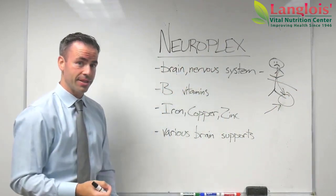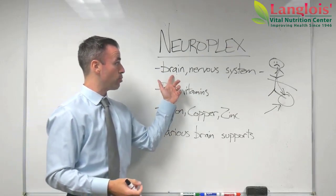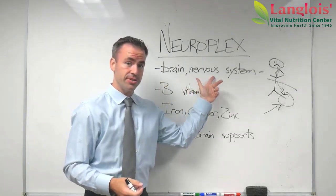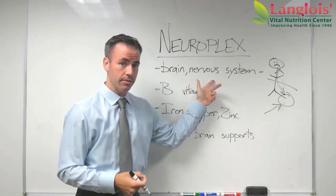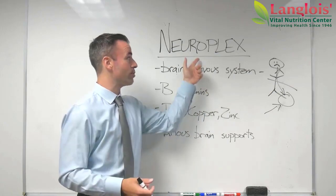So we applied NeuroPlex to that case, because we wanted to support the brain and the nervous system — meaning the way your brain controls your body. And we did that with NeuroPlex.